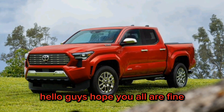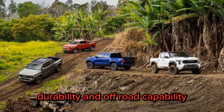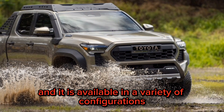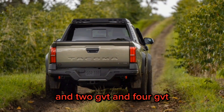Hello guys, hope you all are fine. Today we are going to talk on the Toyota Tacoma SR5, a mid-size pickup truck that is known for its reliability, durability, and off-road capability. It is a popular choice for both work and play, and it is available in a variety of configurations, including access cab and double cab, and 2WD and 4WD.